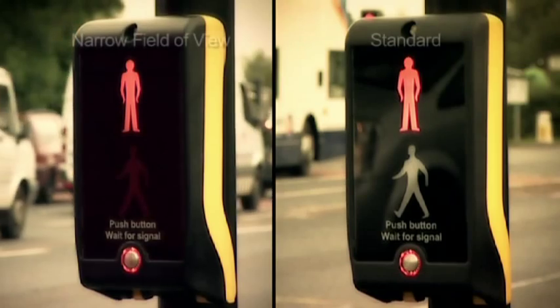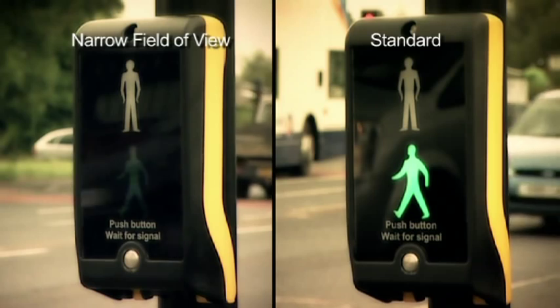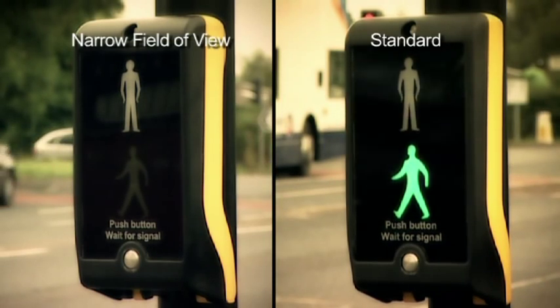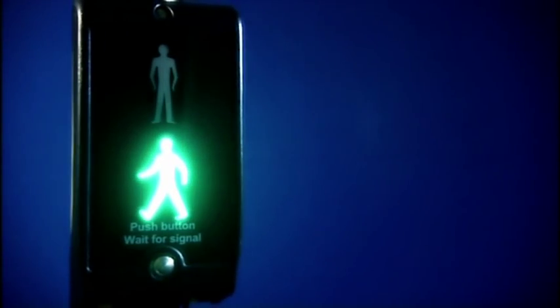Optional patented narrow field of view optics allow installers to concentrate the pedestrian focus on the most important prime signal, removing the potential for read-through confusion from other signals at more complex junctions, thereby maximizing user safety.